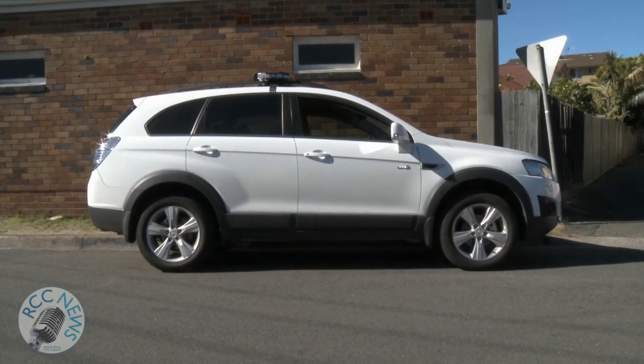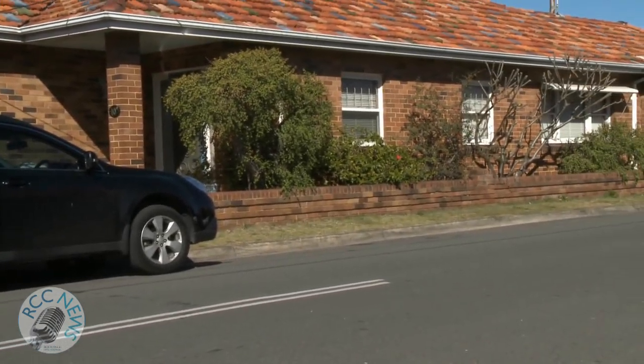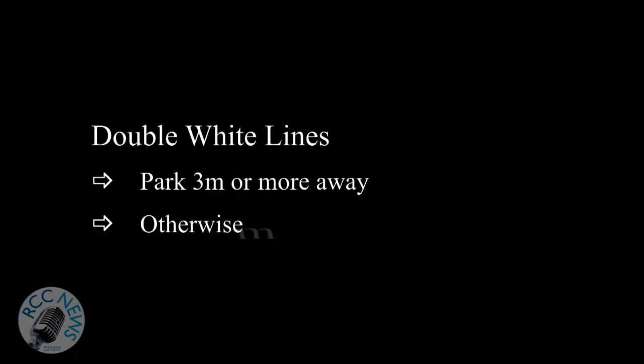Do you know how to legally park your vehicle? How far must you park your vehicle from double white lines on the road to be legally parked? The answer is you must be 3 metres or more away from the double white lines, otherwise a minimum fine applies of $230.